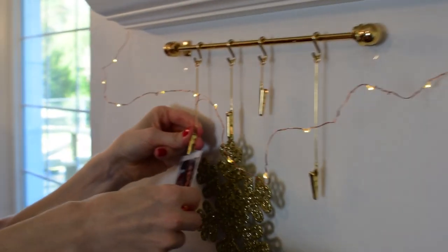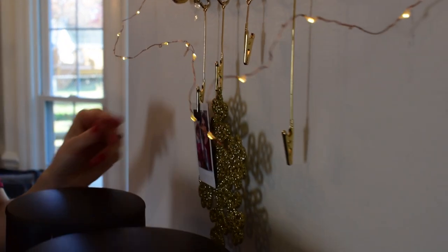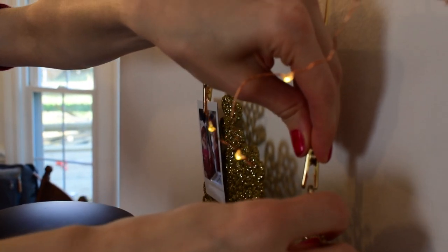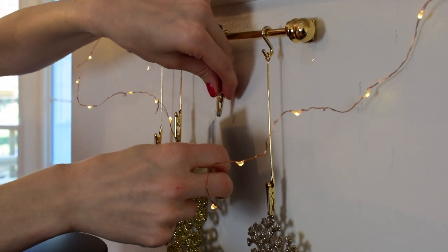I bought this beautiful little photo rod at Michael's — I thought it was great because you can just change it out for the seasons. I love to decorate seasonally. It's originally designed for instax photo prints, and I have one of the photo printers. I love being able to use it for little family photos and sweet moments I can put up around the house.